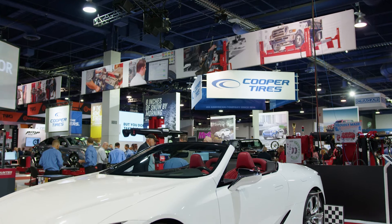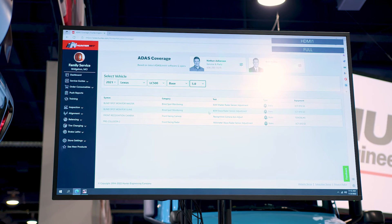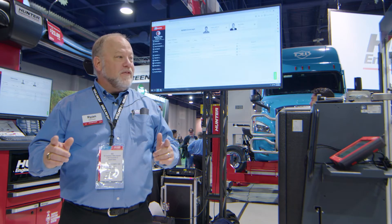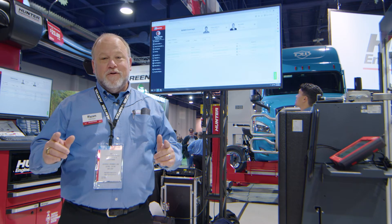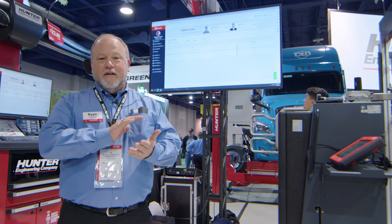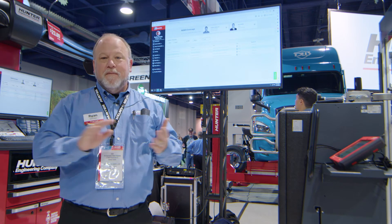You'll notice we have coverage on blind spot monitors and forward-facing cameras and radars, and it also tells us the tooling that we would need. Now, one point of note with that tooling — we've got some great new coverage coming for the end of 2022 and into 2023. We've got a ton of stuff coming out for Volkswagen, Audi, Toyota, and much more.